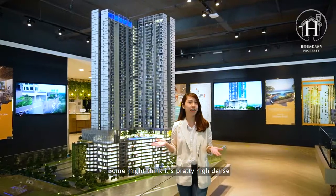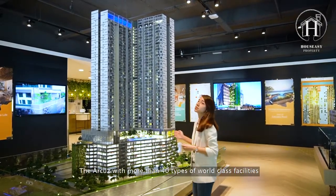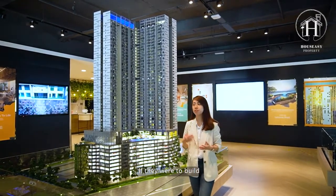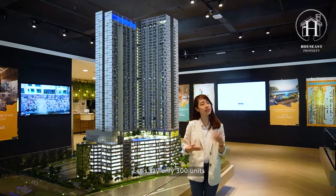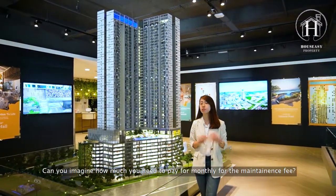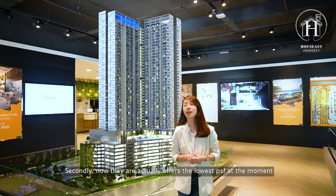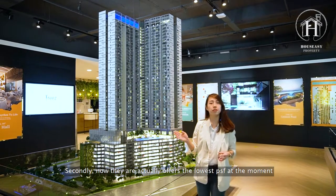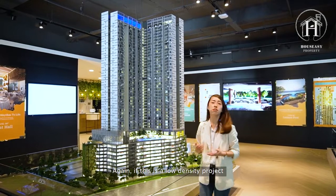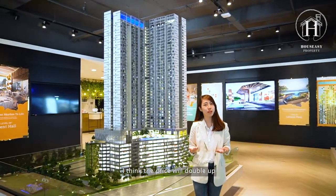It's pretty high density, but bear in mind two points. First, Arcus offers more than 40 types of world-class facilities — if they were to build only 300 units, imagine how much you'd need to pay monthly for maintenance fees. Secondly, they actually offer the lowest per square feet price at the moment. If it were a low-density project, the price would have doubled up.